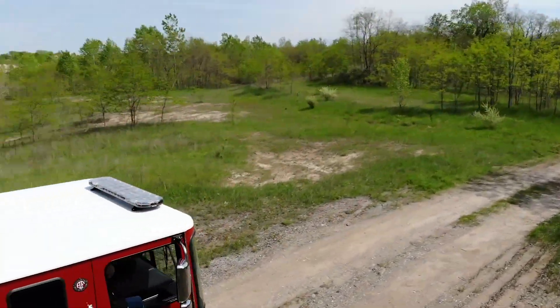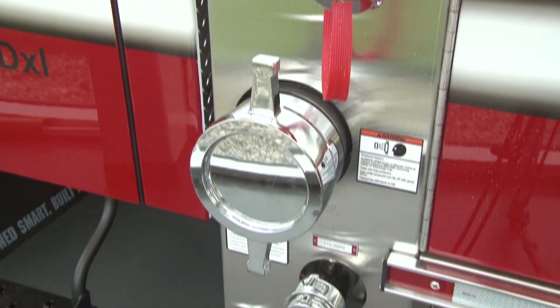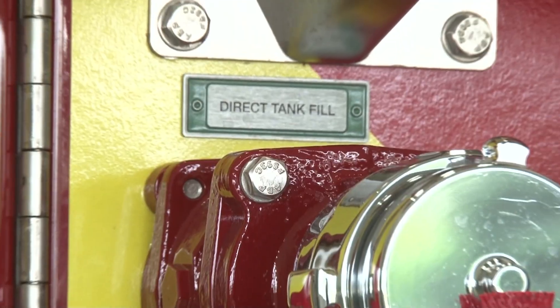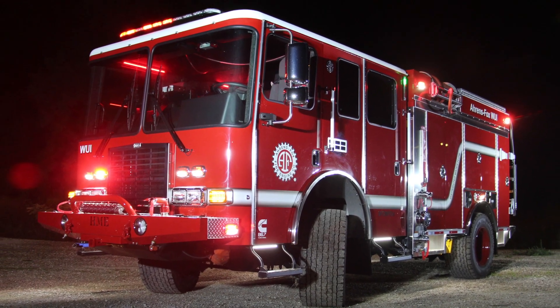The AF WUI introduces the exclusive Aarons Fox Distributed Water System. The distributed water system directs water to where it is needed more efficiently and effectively than traditional pump panels, optimizing pump and roll, ground sweep, and turret gun operations.